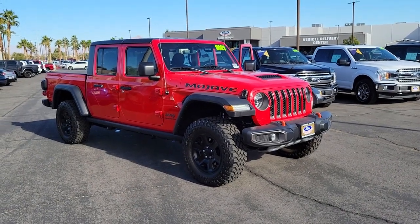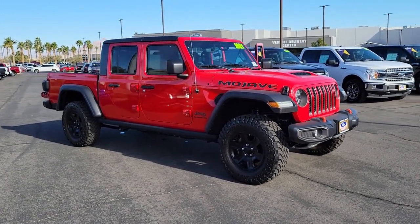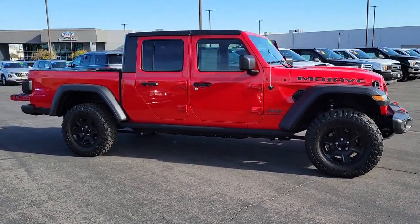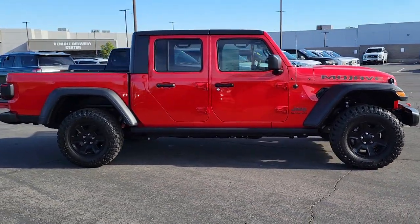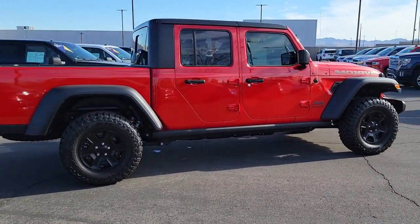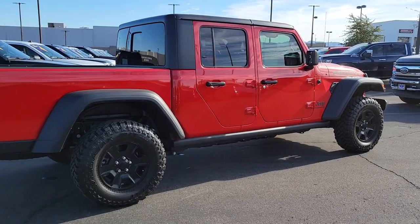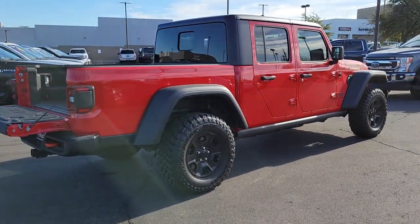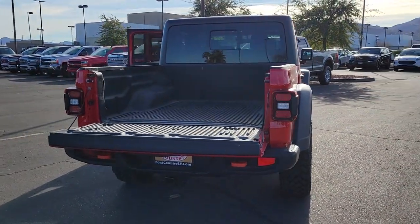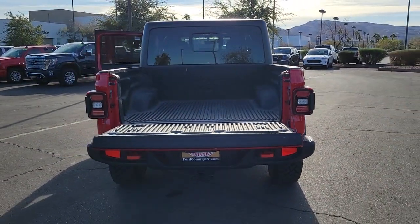Get acquainted with the 2021 Jeep Gladiator. This vehicle still has fewer than 5,000 miles on the clock, so it won't last long. Enjoy a view of this trail-ready Jeep Gladiator, the midsize pickup designed specifically for off-road exploring. Tech-savvy and incredibly versatile, this fearless adventure machine is ready to take you on the road less traveled in comfort and style.